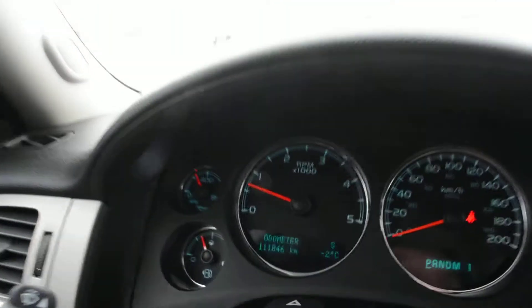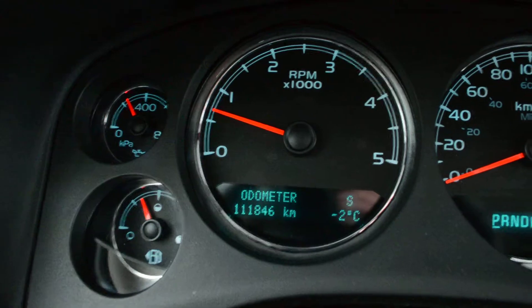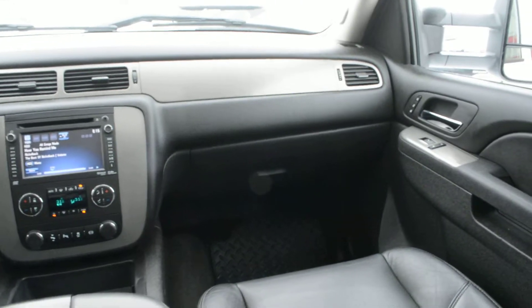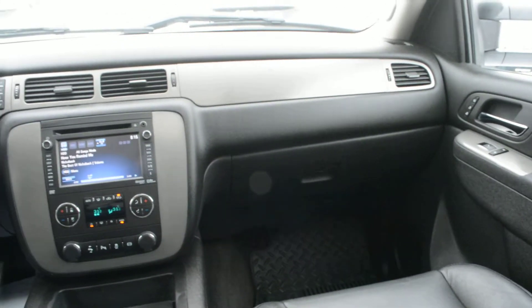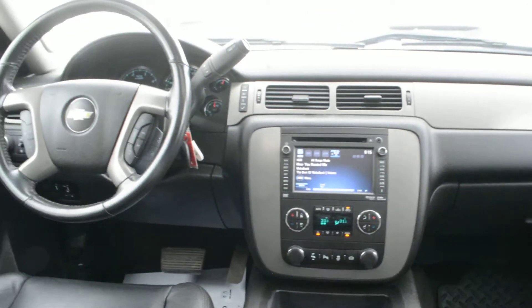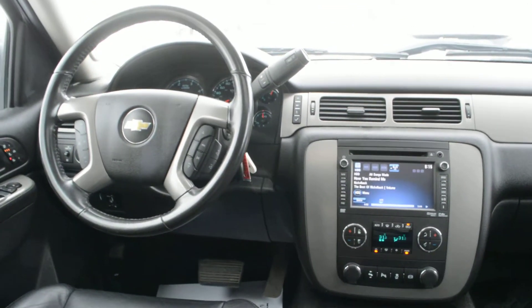Just before we wrap up, the unit has just over 111,000 kilometers on it, so it can still offer a very dependable, great everyday vehicle. If you have any questions about this pre-owned 2013 Chevrolet 3500, feel free to give us a call at 780-826-2999.